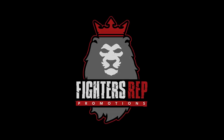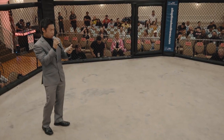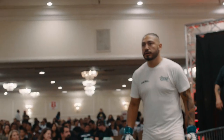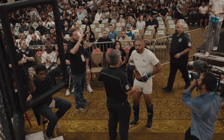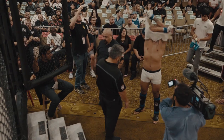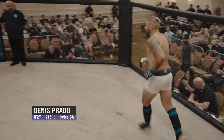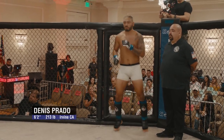All right, who's ready for some action in the light heavyweight division? Introducing first, fighting out of the blue corner. He stands at 6 foot 2 inches tall, weighing in at fight time at 213 pounds. Fighting out of Irvine, California — Dennis Prado!